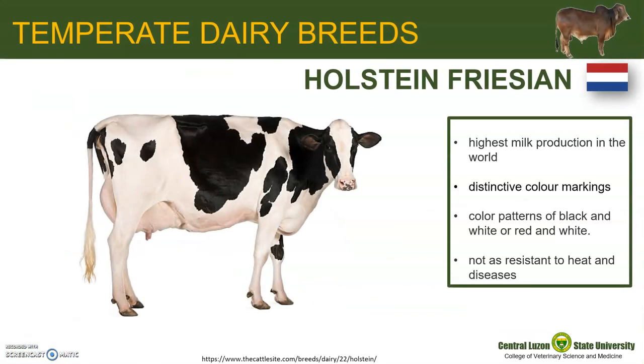Let us begin with the temperate breeds. The most famous of the dairy breeds is the Holstein. In fact, they have the highest milk production in the world. Holsteins are most quickly recognized by their distinctive color markings — they have color patterns of black and white or red and white. The breed originated in Europe, and major historical development has occurred in what is now called the Netherlands.